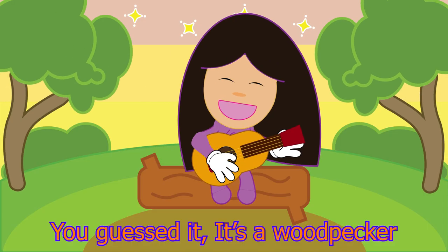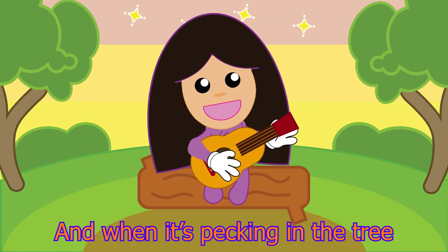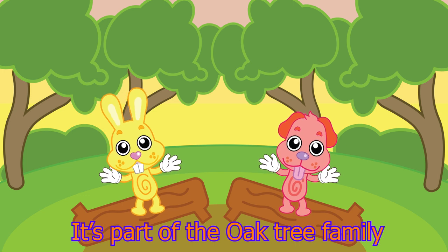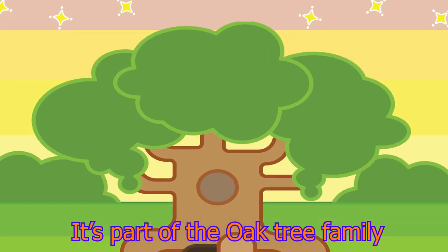You guessed it. It's a woodpecker. And when it's pecking in the tree, it's part of the oak tree family.